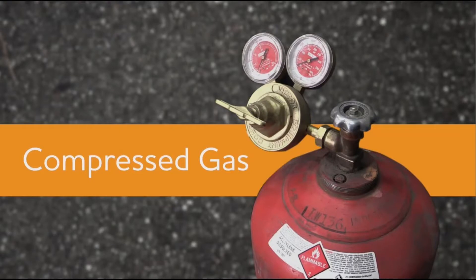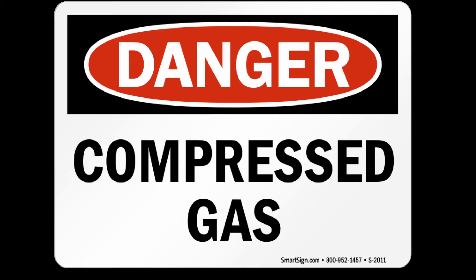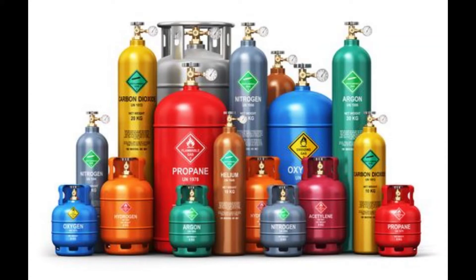Today we're going to talk about compressed gas cylinder safety. We're going to talk about this again in another week or so and lay emphasis on it because we use compressed gases for a variety of purposes — in cylinders to store them for welding, for heating up iron when we have to weld in wintertime, and for oxy-fuel cutting.